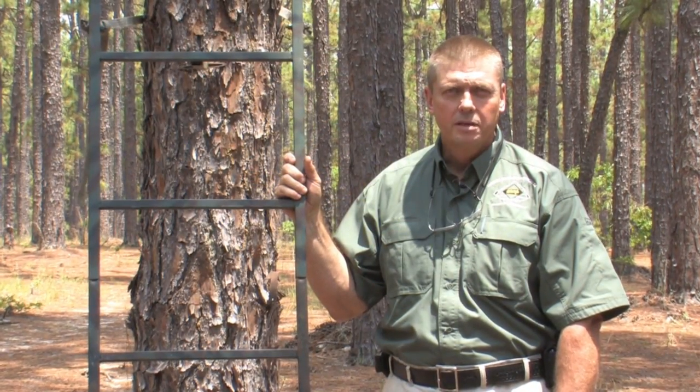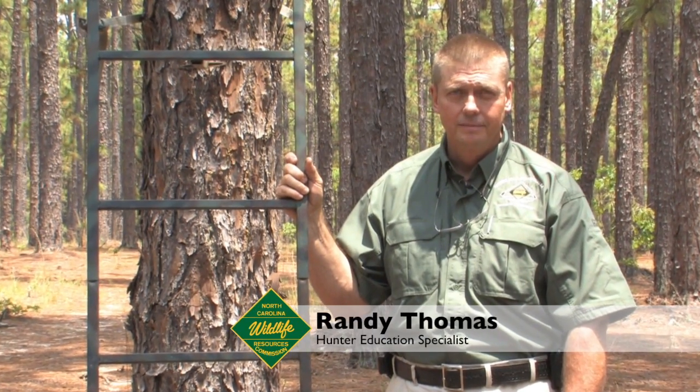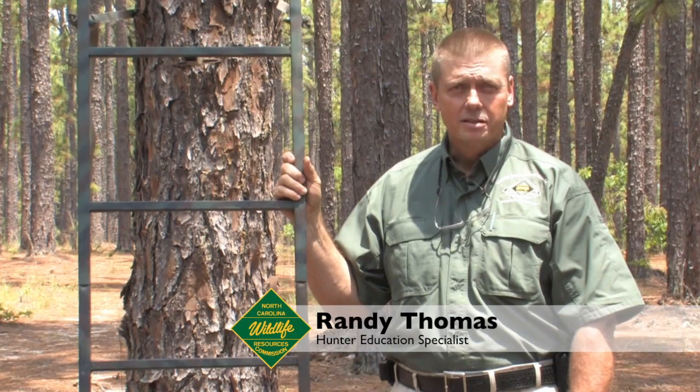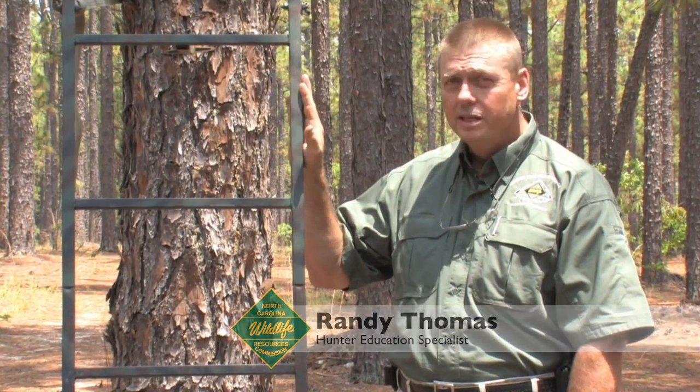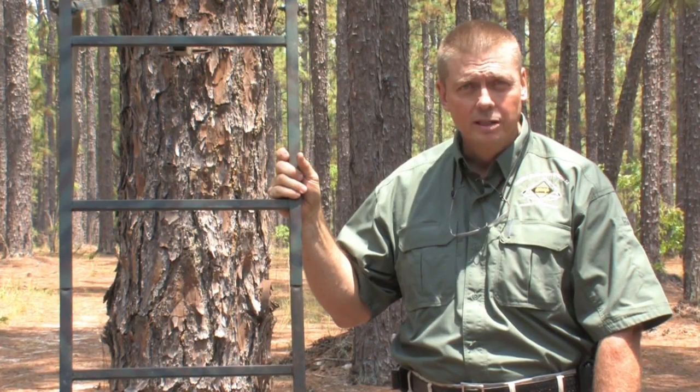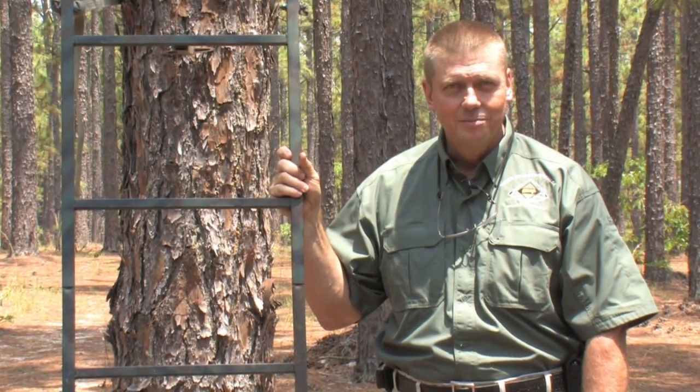Hello, my name is Randy Thomas and I'm a hunter education specialist with the North Carolina Wildlife Resources Commission. We hope that you have a safe and successful hunting season. If you choose to hunt from a tree stand, the return home begins with good tree stand safety. Let's take a moment and look at some safety tips.